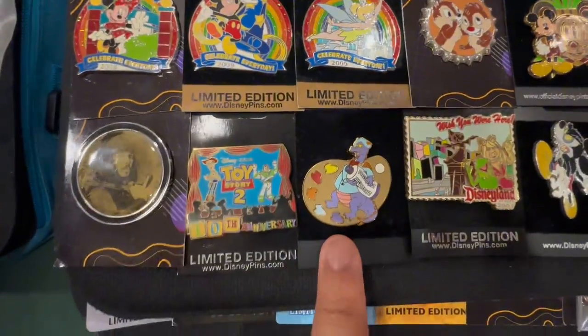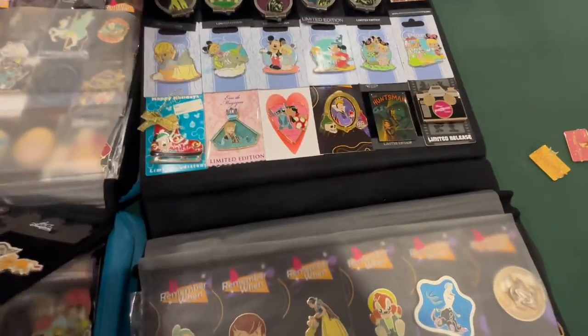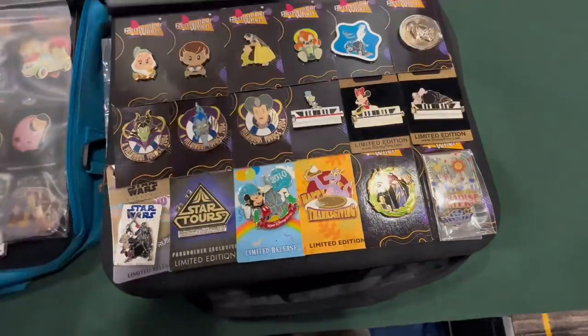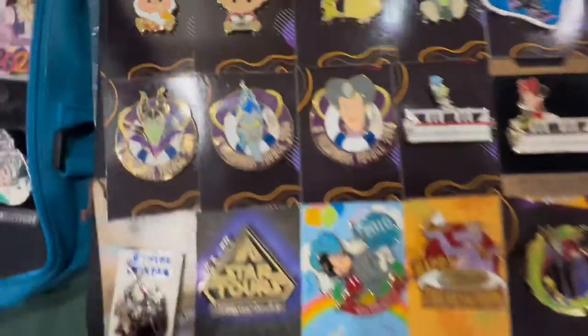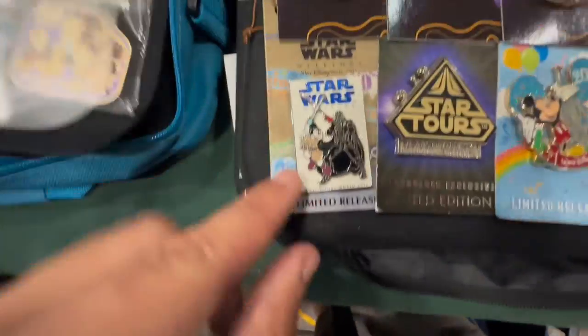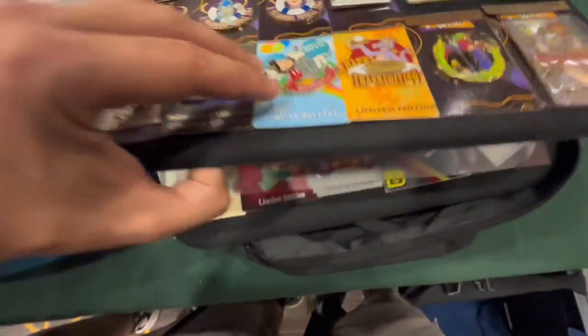A Figment one — look at him. This Toy Story 2 is really cool. I've never seen these pins. A Villain's Voyage — that Hades one is super cool. And look at that, a Star Wars Weekends with Mickey and Vader. That's really awesome.